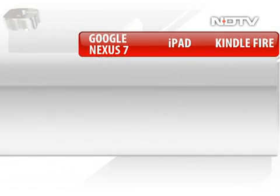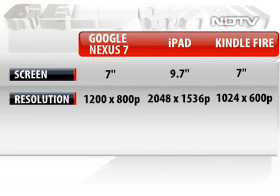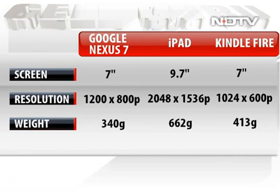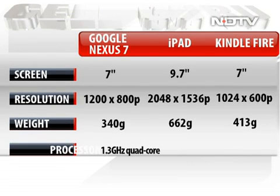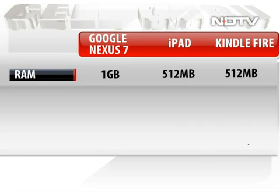Let's take a quick look at the three tablets. The Google Nexus 7 and Kindle Fire are both 7 inches, while the iPad has a screen size of 9.7 inches. The iPad packs a brilliant 2048 by 1536 pixel resolution, the highest of the three. The Google Nexus is the lightest at just 340 grams. At this price bracket, the Nexus 7 is the only tablet to have a quad-core 1.3GHz processor, and it also has 1GB RAM, while the other two have 512MB.